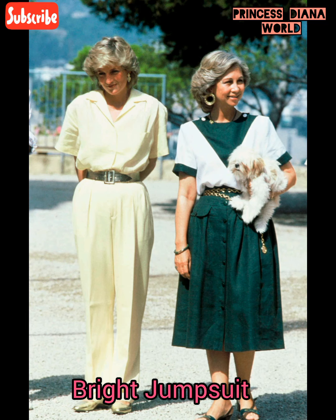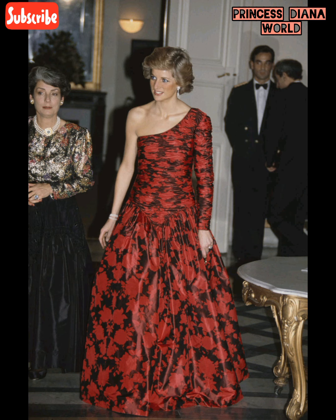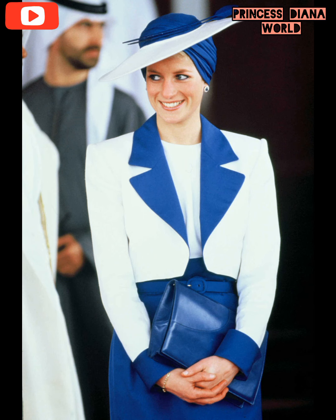Long gloves. Bubble skirt. Bright jumpsuit. Colorful petra. One shoulder. Oversized coat. Pattern sweatshirt. Color blocking.